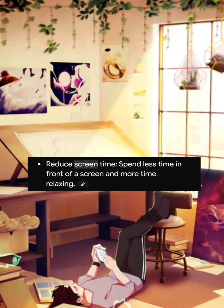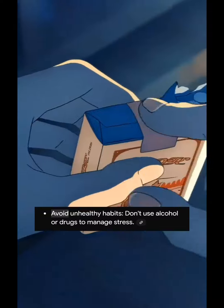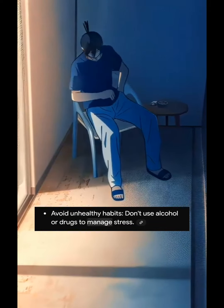9. Reduce screen time. Spend less time in front of a screen and more time relaxing. 10. Avoid unhealthy habits. Don't use alcohol or drugs to manage stress.